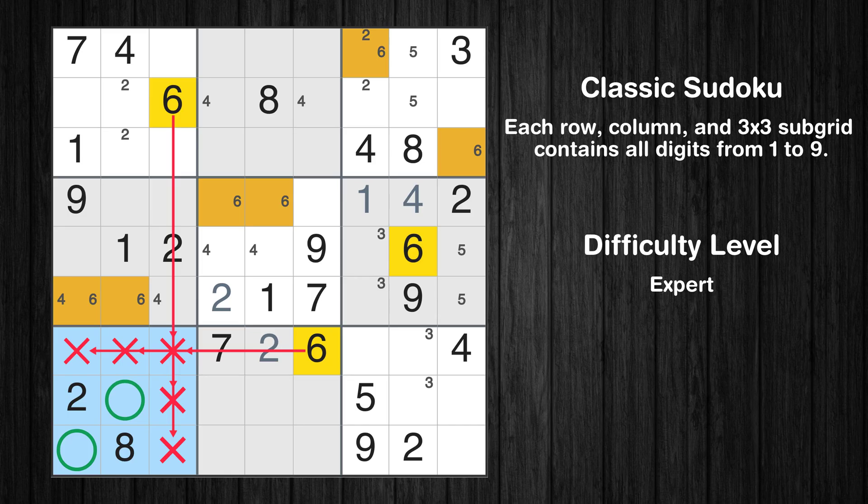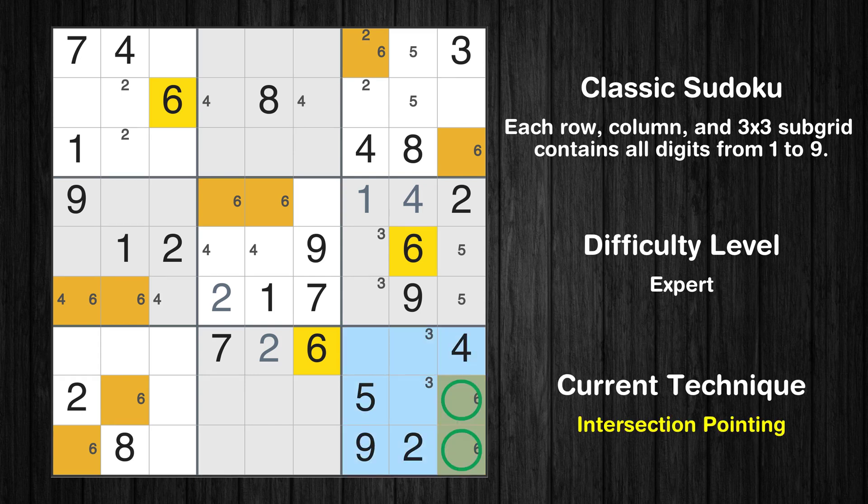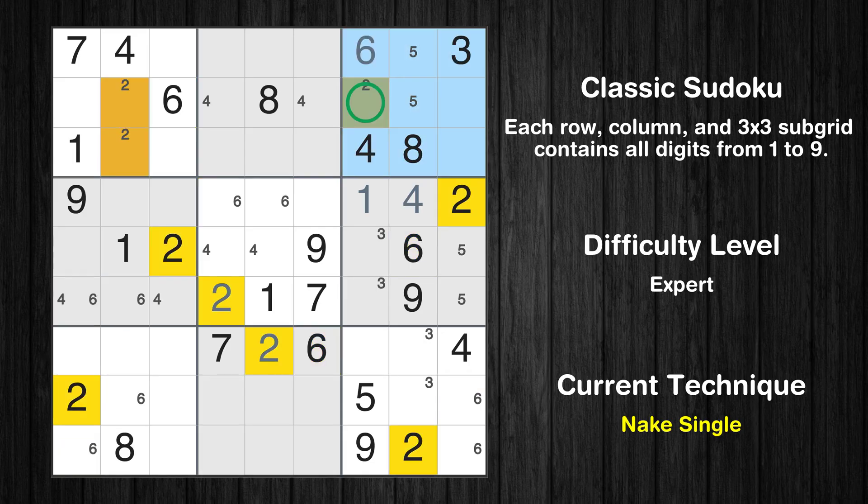Only two positions left in the seventh box where value 6 can be placed. Only two positions left in the ninth box where value 6 can be placed. There is an intersection with another region in subgrid 9 — value 6 has to be in one of the marked cells, so it cannot be in any other cell in column 9. Only one position left in the third box where value 6 can be placed. Only one position left in the third box where value 2 can be placed. Only one position left in the first box where value 2 can be placed.